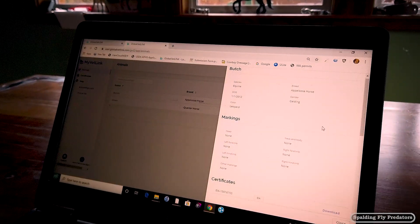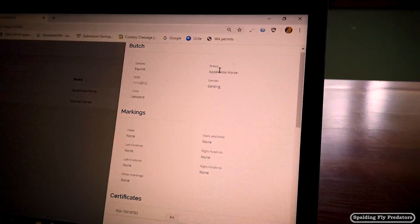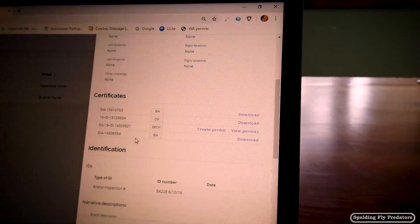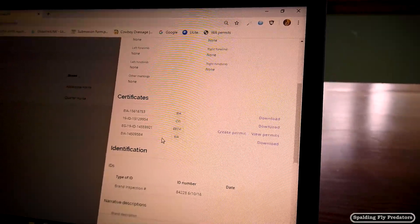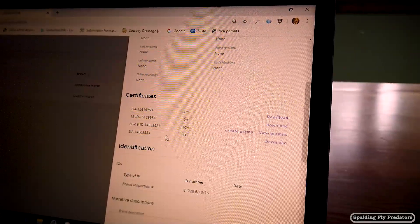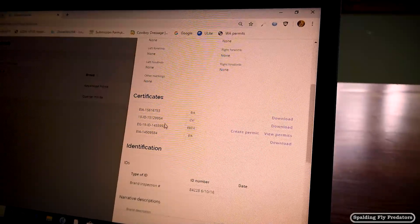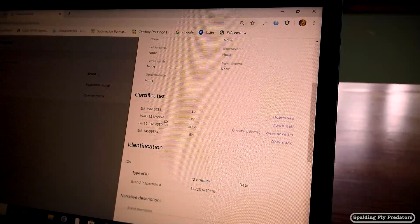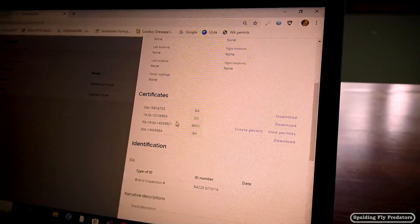If we click here on Butch, what comes up is all the information on how old Butch is, what breed he is, what color he is, and his markings. It has all of the things we have done for Butch in the past — two EIAs, which is Equine Infectious Anemia, that's the Coggins test, from 2019 and 2020. It also has a health certificate we did for Butch to travel — probably the one he went to California on last fall — and then his extended health certificate, so we had to issue both of those.